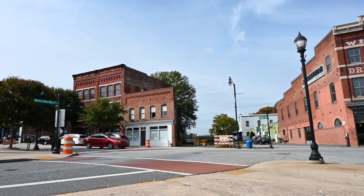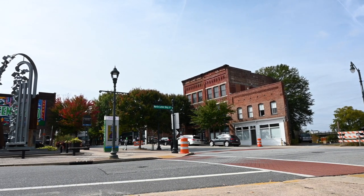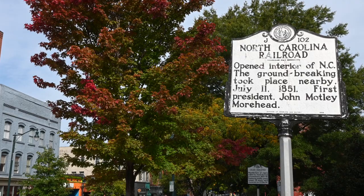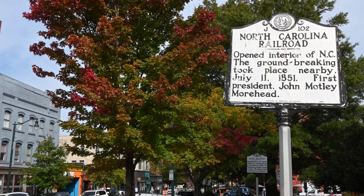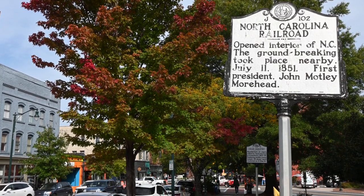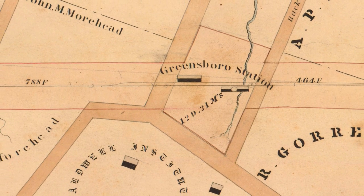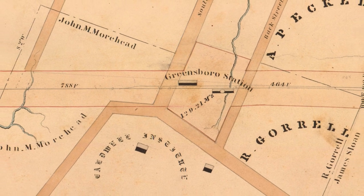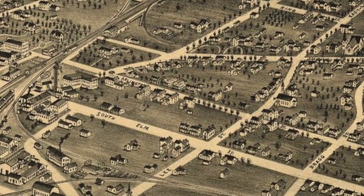The neighborhood was really developed in the 1870s by a fellow named Joseph Shields. He was a farmer from Orange County and he saw promise in the location of the neighborhood just south of the railroad tracks from downtown Greensboro and the city's railroad station. He purchased the property south of the railroad and he extended the city's roads southward into the newly developed tract of land, extending Elm Street and Davie Street south into the area.